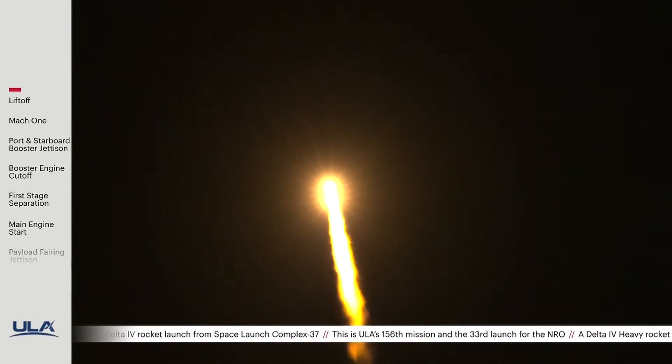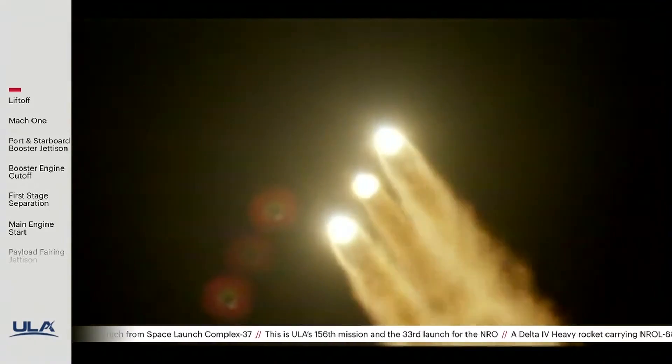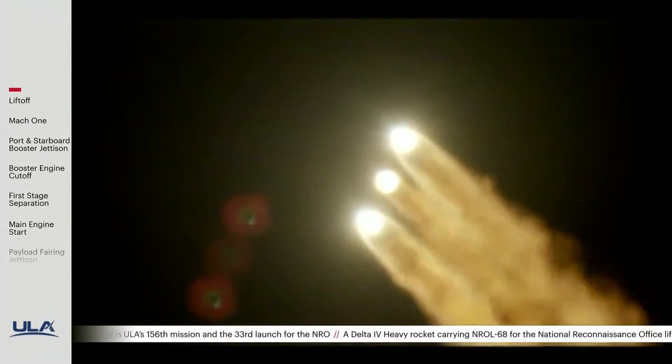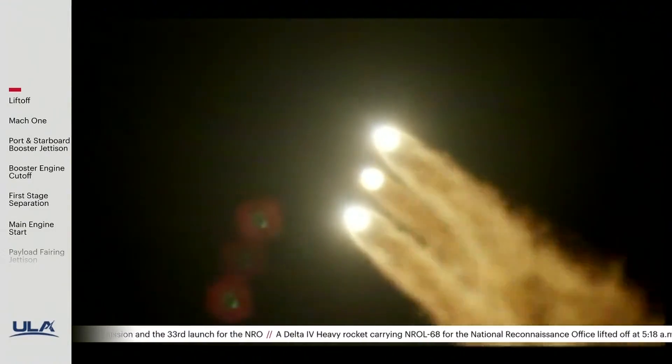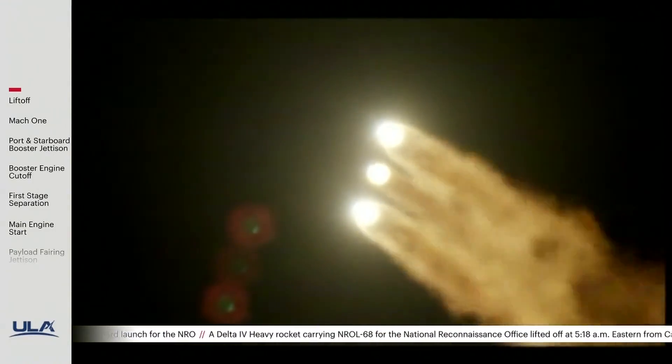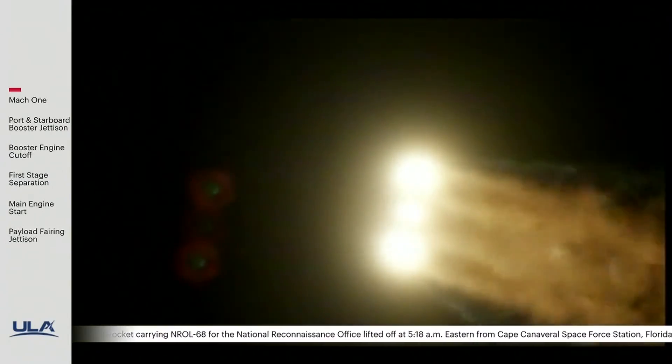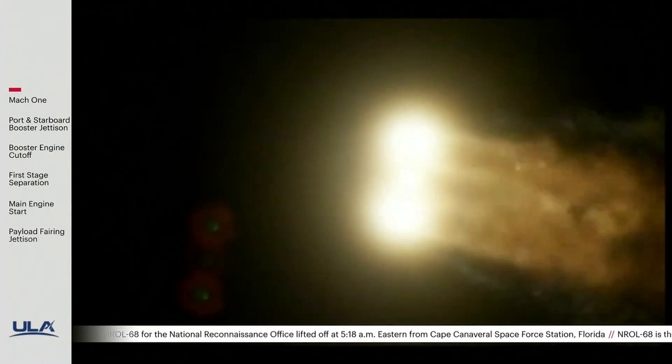We are now 5 miles in altitude, 5.8 miles downrange distance. Vehicle is now passing through max Q, maximum dynamic pressure. Delta IV Heavy is now supersonic.